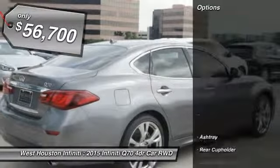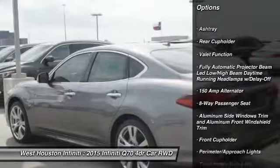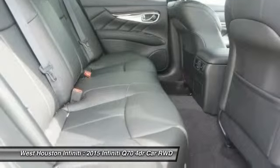Here are some of this vehicle's great options: navigation system, Bluetooth, four-wheel disc brakes, aluminum wheels, premium sound system, AM FM stereo radio, CD player, heated steering wheel, bucket seats, backup camera.